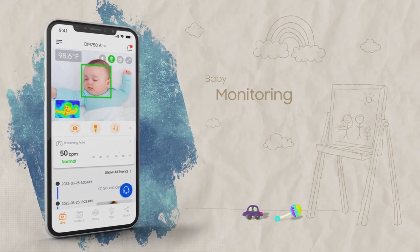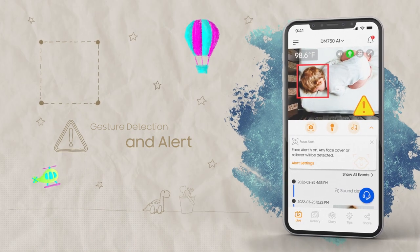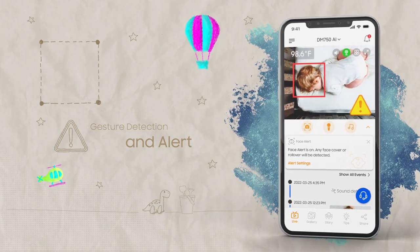Effortlessly gather all your little one's wellness information, receive a notification when the baby is awake or if the face is covered, and slowly develop sleep training with the insights you get.